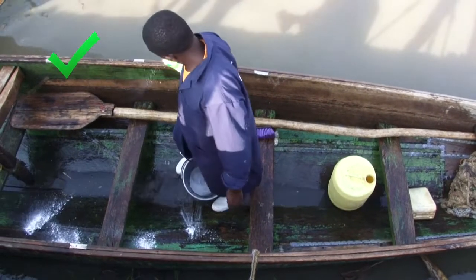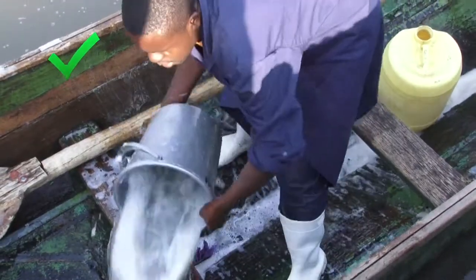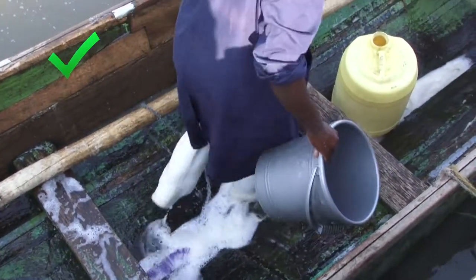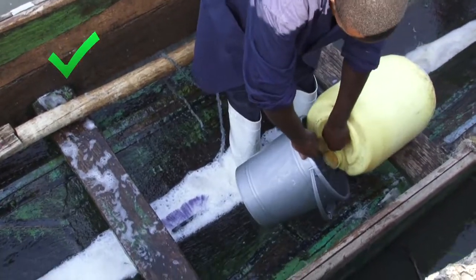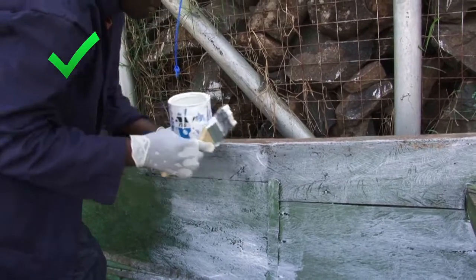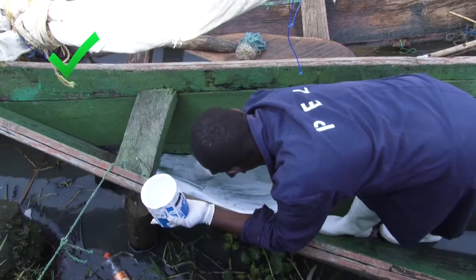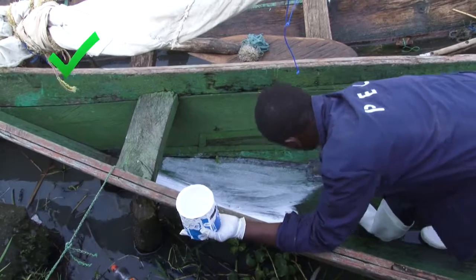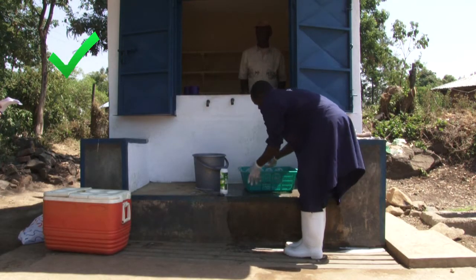A detergent or strong soap is good for removing dirt. A disinfectant will kill bacteria. Remember to use clean water for washing and rinsing. Make sure all the disinfectant is washed away, as this can also contaminate the fish. Dispose of the dirty water with soap and disinfectant properly. Don't put it in the lake where it can harm the environment. Wood is not easy to clean well, and bacteria can still live in the wood even after cleaning. To help make wood easy to clean and stop bacteria from living in it, you can paint the wood using a non-toxic paint. It is also important to keep your equipment such as boxes and knives clean of dirt and bacteria, as these things will be in contact with the fish.